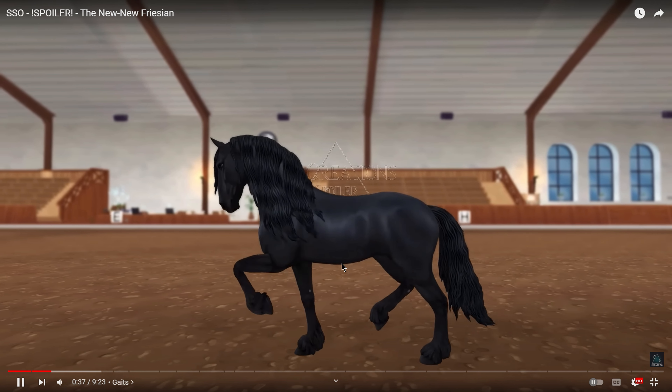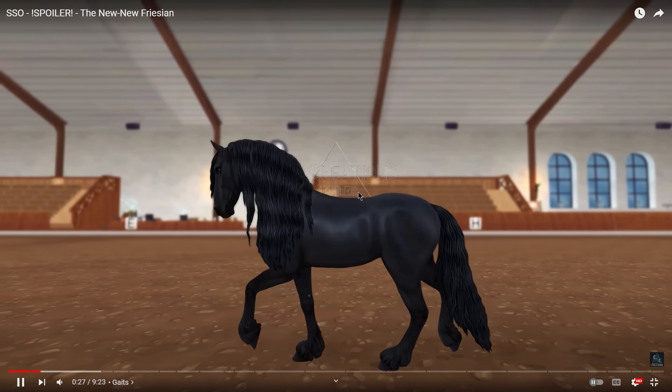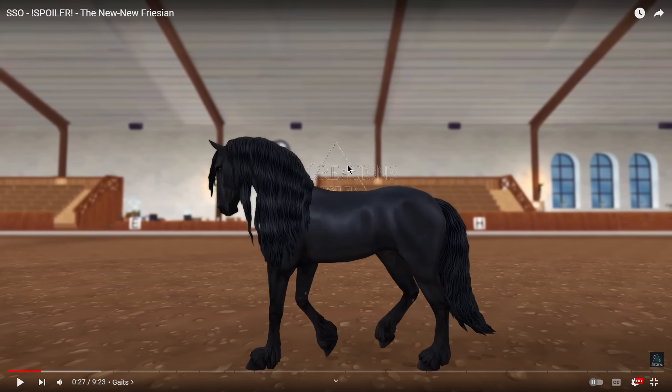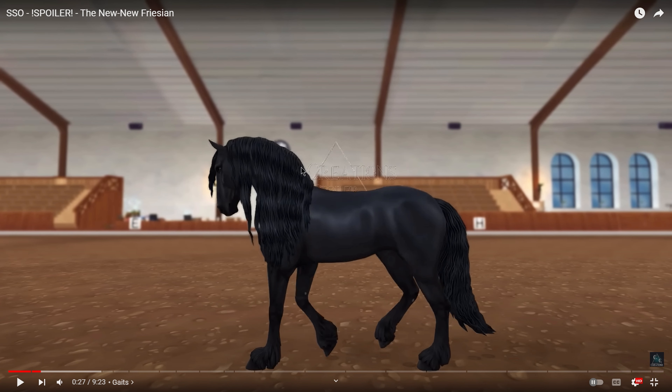I really like the walk - it's really relaxed. I also like the conformation of the horse. These horses have very round necks and usually very developed toplines, which I'm glad they gave these horses. There is something about the shape of the body that I'm not sure about - I think there are some bumps and it's not a completely straight back, and the horse has zero withers. But I have no problem with the length of the horse - they have very long backs as a breed.